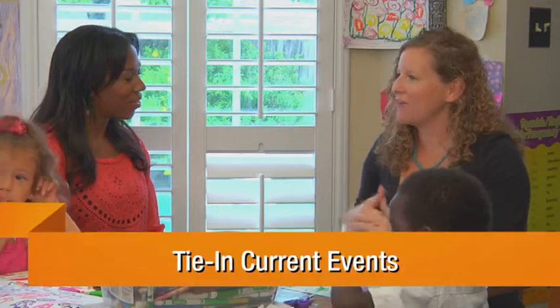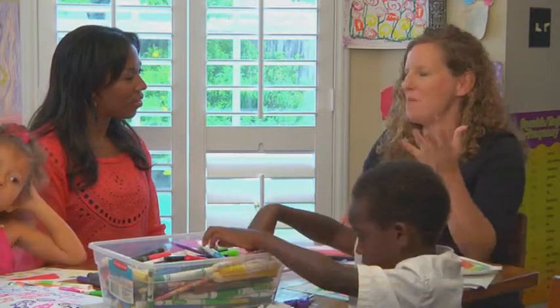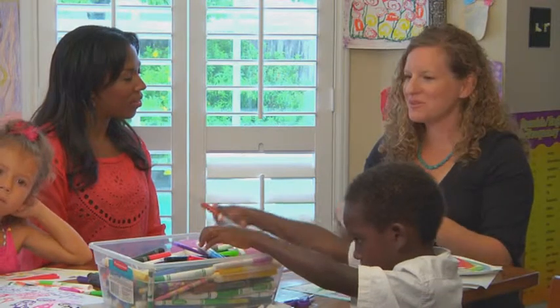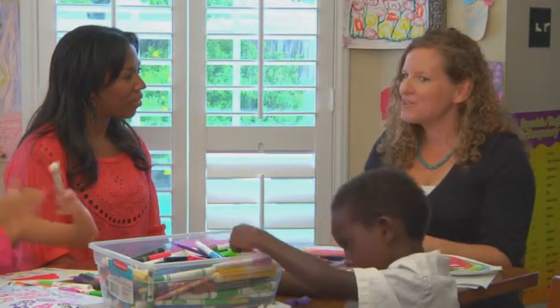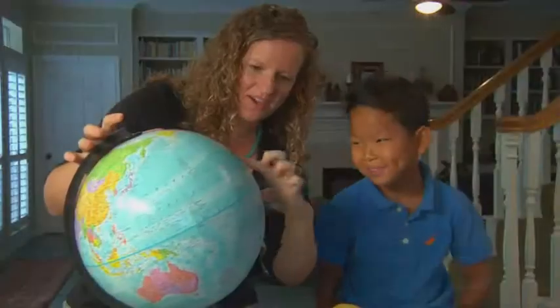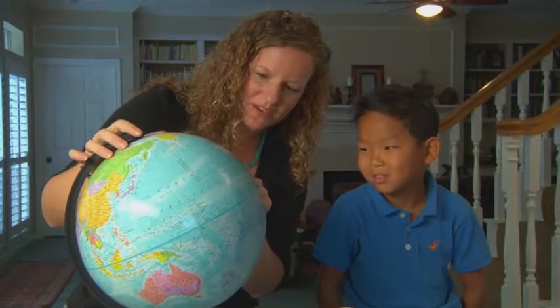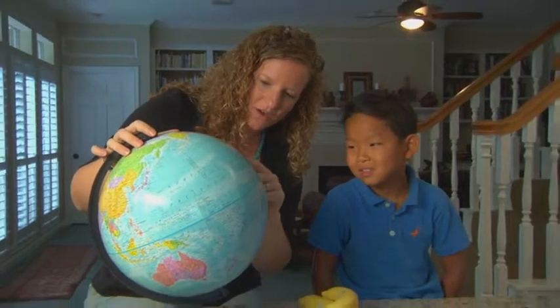I try and tie in a lot of current events that are related to kids. For example, there was a story about bananas and where we get them from. So we're sitting around the breakfast table, we're eating our bananas, and I talk about where do bananas come from. We look up on the globe, pointing out the different countries in Central America, in the Caribbean, in South America.